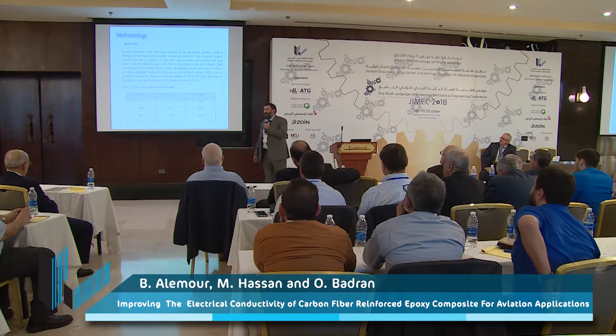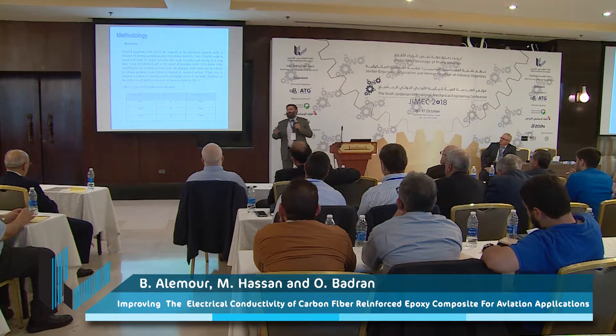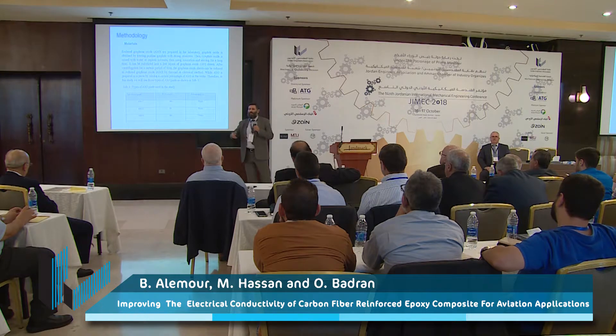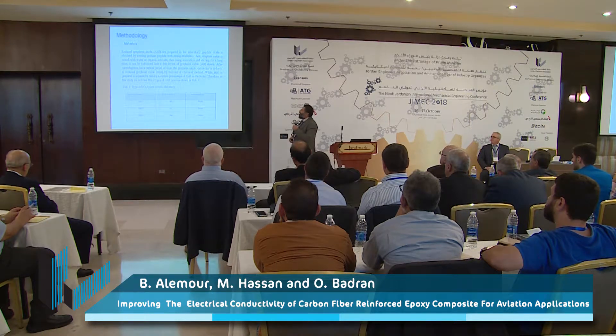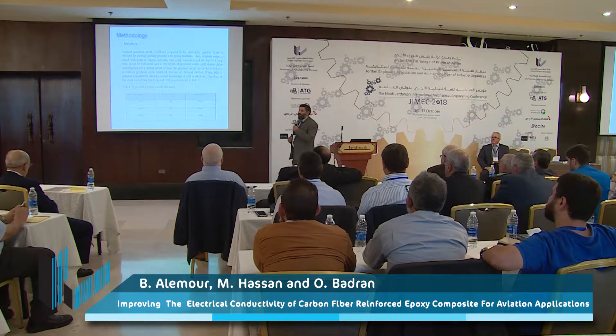We prepared the solution at the UTM University in Malaysia. I am presenting on behalf of my PhD student — he couldn't come due to some urgent work and told me just a few hours ago. This is why I am presenting the paper instead of him. The reduced graphene oxide was prepared in the laboratory.